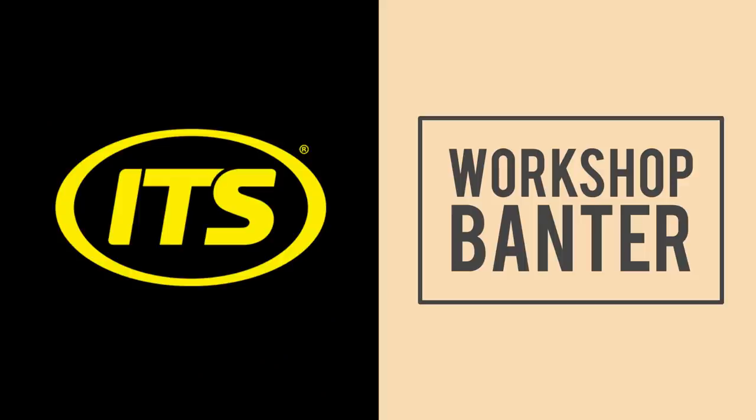Thanks to ITS for sponsoring this episode. Their end of year tax savings event is running from March 29th to the 6th of April — a good time to stock up on essentials. Use the promo code 'taxyear' as one word at checkout to save an extra 10% on selected lines of storage, accessories, workwear and more at ITS.co.uk — home of all the tools you need.